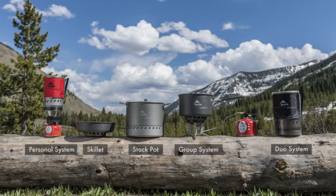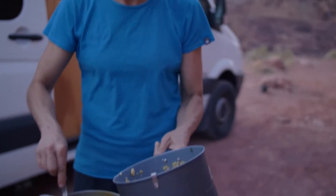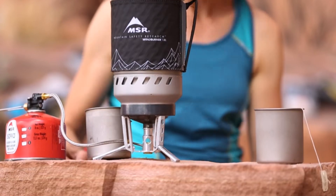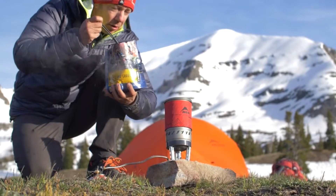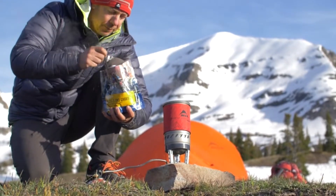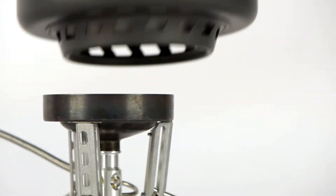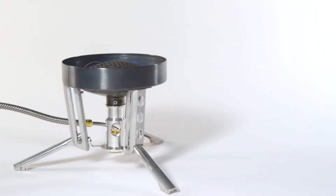and a combo system with a skillet. A full line of modular accessory pots includes a new stock pot for large volume meals. Each system carries forward the award-winning WindBurner technology that delivers fast boil times and greater performance in backcountry conditions like wind and cold. The new systems feature a remote canister stove compatible with all WindBurner pots, providing greater stability for larger pots.